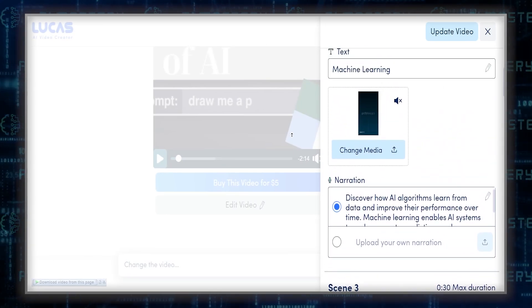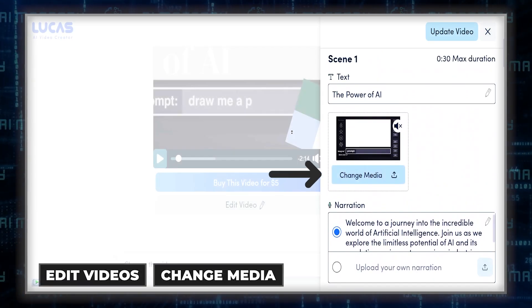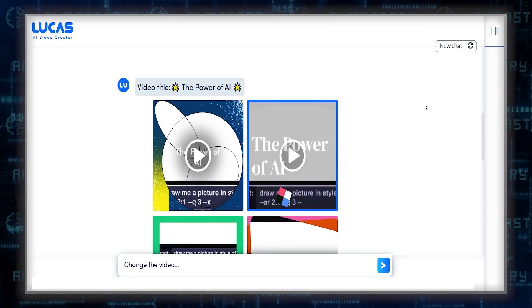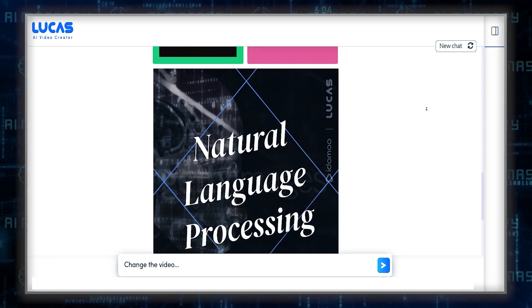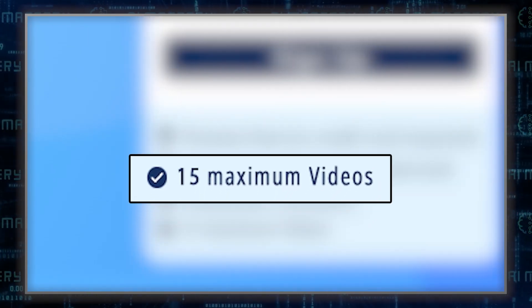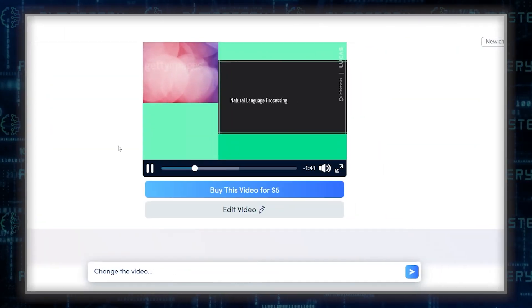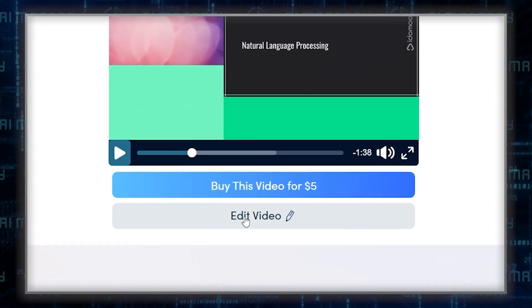Lucas AI also offers a good degree of customization. Users can edit videos, change media, text, and color palettes, and even choose different narrators to suit their content needs. This level of customization is a significant advantage for content creators who want their videos to have a unique and personal touch. However, Lucas AI does have its limitations. The most apparent is the cap of 15 videos, which might be restrictive for users looking to produce content more frequently or in larger volumes. Additionally, while the AI is generally effective, it doesn't always select perfectly related media, which can sometimes lead to a mismatch between the video content and the media, requiring manual adjustments.